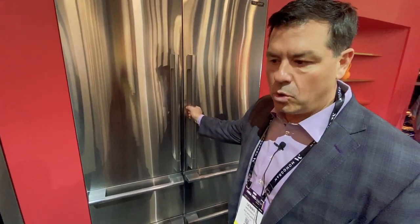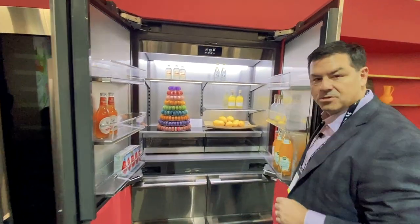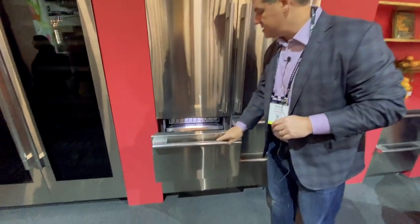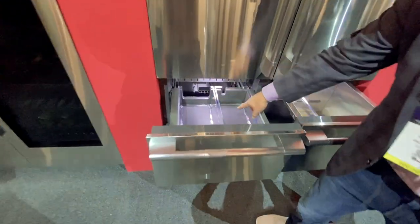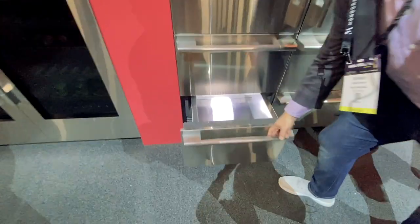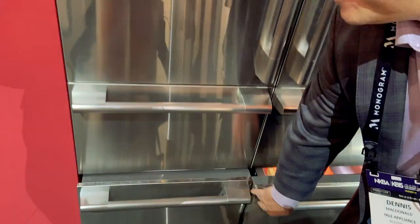Here we are at Signature Kitchen Suites — SKS as we know it in the field. Super cool launch: 48-inch, look at this French door. This thing can be panelized — coming to every showroom at Yale. We'll have paneled versions so you can integrate them right within your cabinet lines. Four drawers, ice tray, two different types of ice right up where you want it, and four more drawers down below. Can be panelized — stainless or fully paneled, it's up to you.